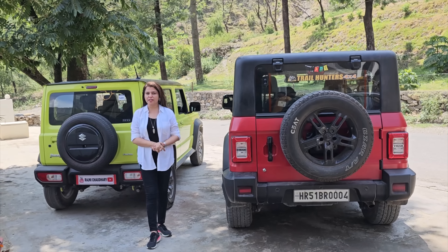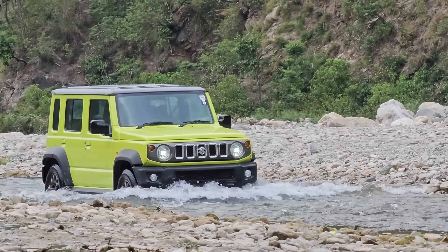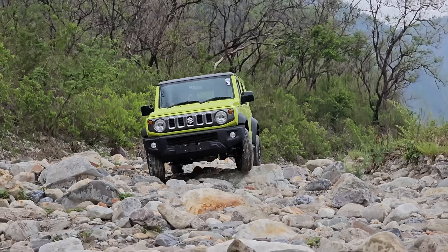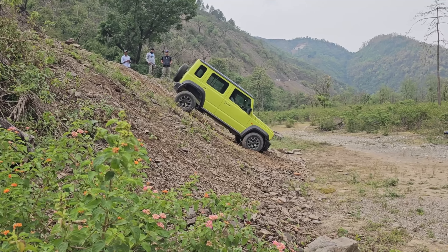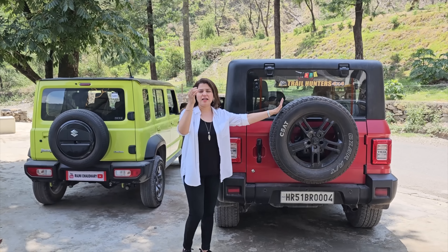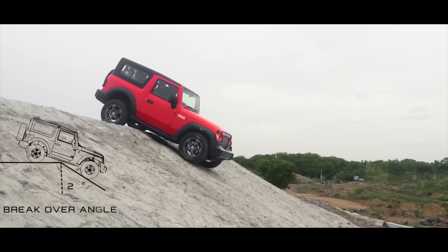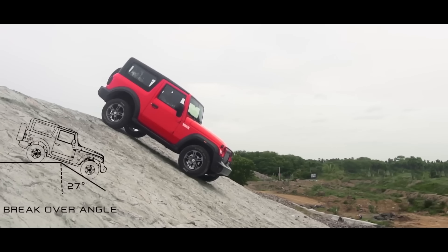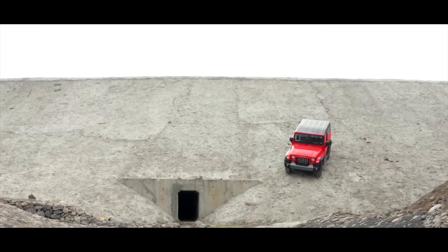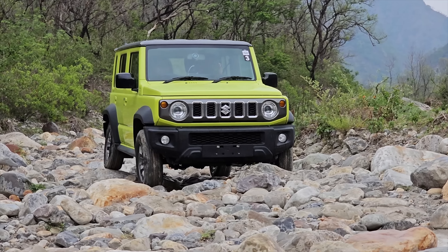Now we'll look at their off-roading capabilities. I've done full-on off-roading with both — we've been in all terrain, in the river, mountains, and all the rocks. We've checked departure, approach, and everything. I think I've been sharing many videos about Thar. Both cars have full-on score in the case of off-roading — you will not be able to get rid of these cars.